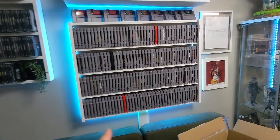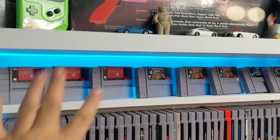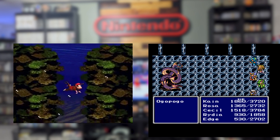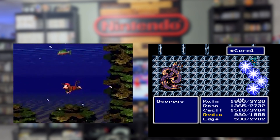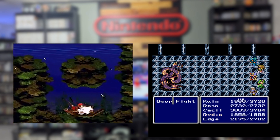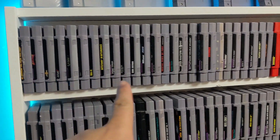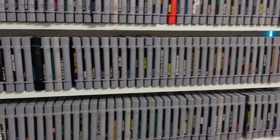Why do I have multiple copies of Final Fantasy 2 slash 4 and Donkey Kong Country? They're my favorite games, but when I see them at the thrift store especially for really cheap, I have no restraint and I just buy them and add them to the collection. You can see these are all alphabetical on the shelf here.